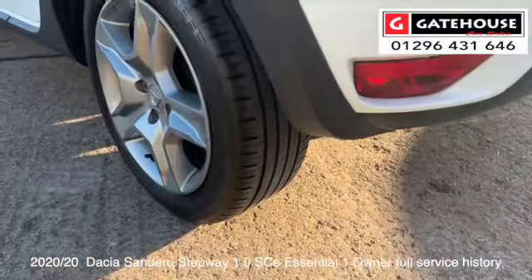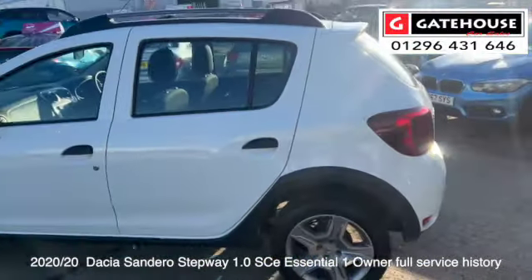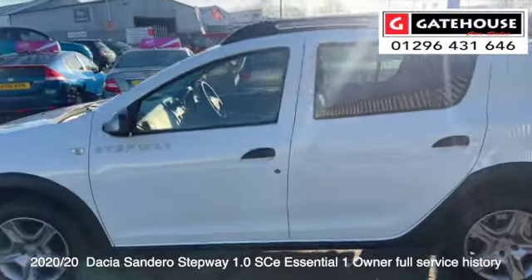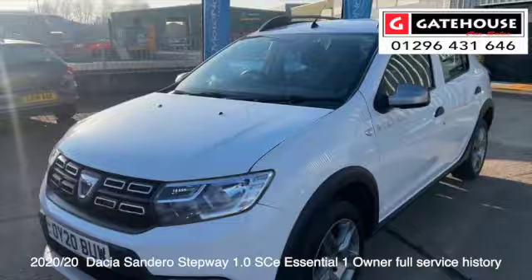I don't know if you can see them in the video, but very good tyre depths. The alloy wheels have been looked after very well. As mentioned, the roof bars and the side step — a great Dacia car.